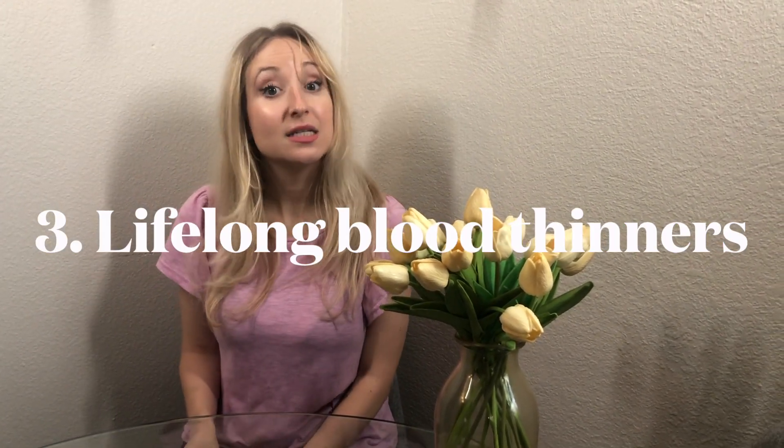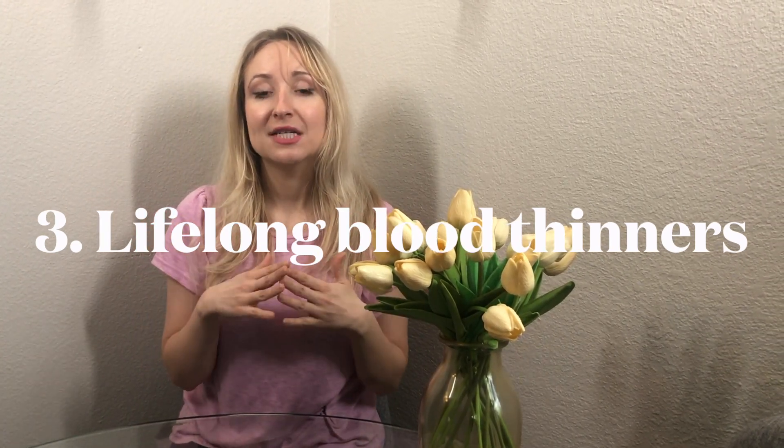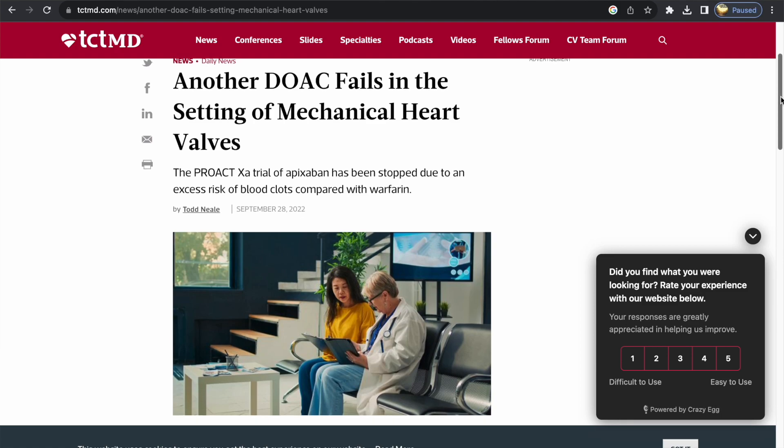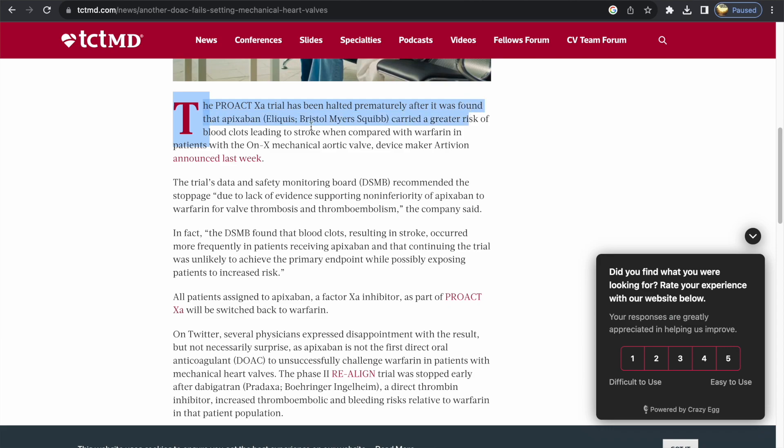The last thing when it comes to the mechanical heart valve is that it does require lifelong anticoagulation. Right now the FDA only approves Coumadin therapy when it comes to mitral valves. I was very hopeful that the FDA would approve Eliquis in the future — they were going through clinical trials with aortic valve replacements, but those clinical trials unfortunately failed. So Eliquis is not FDA approved for people with aortic valve replacements, and it's not approved for people with mechanical mitral valve replacements.